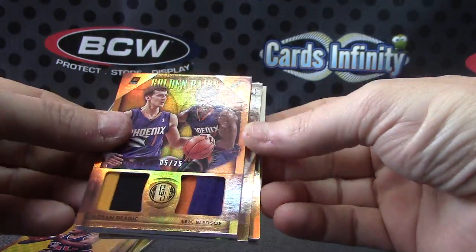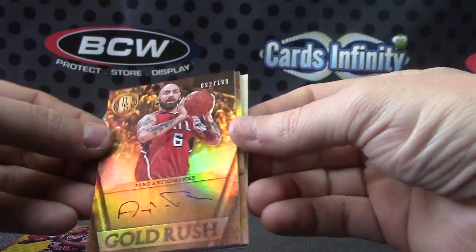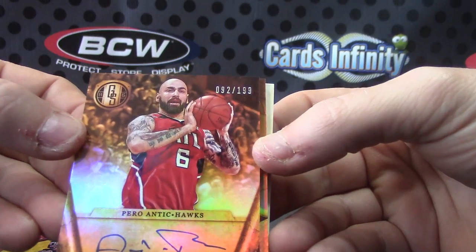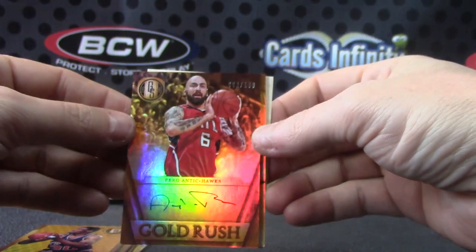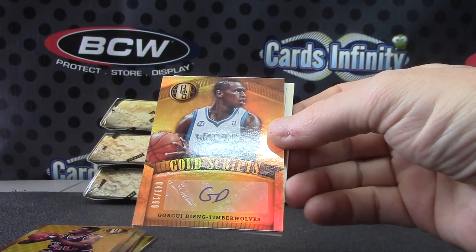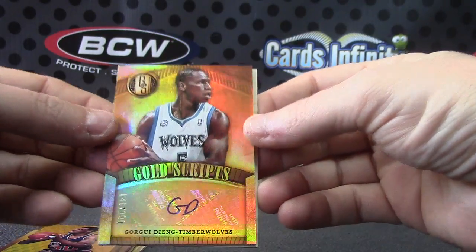This is the patchy box! Parantis numbered to 199, gold rush. Gorgie Jang numbered to 199 — nice autograph.